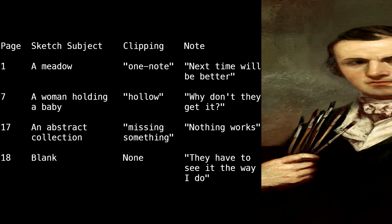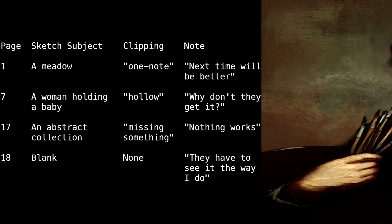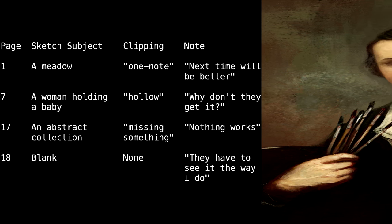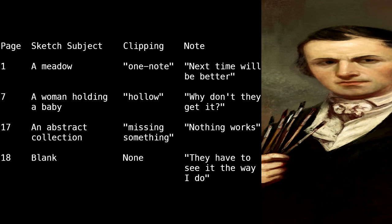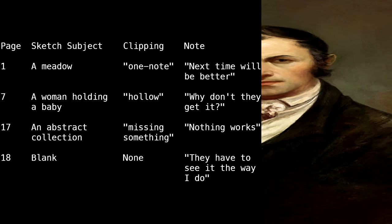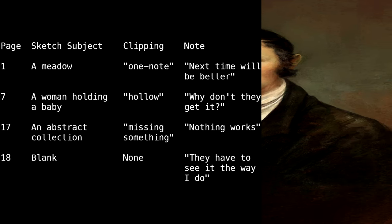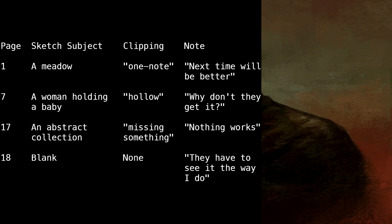Page | Sketch Subject | Clipping | Note. One | A meadow | One note | 'Next time will be better.' Seven | A woman holding a baby | Hollow | 'Why don't they get it?' Seventeen | An abstract collection of shapes | Missing something | 'Nothing works.' Eighteen | Blank | None | 'They have to see it the way I do.'